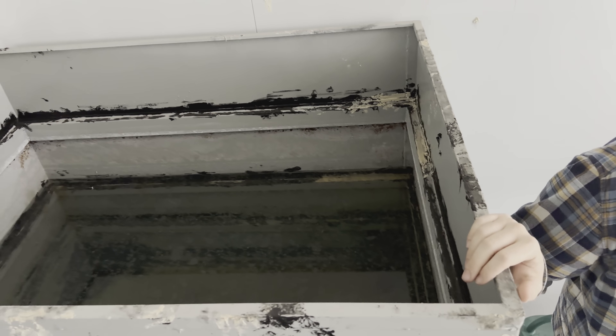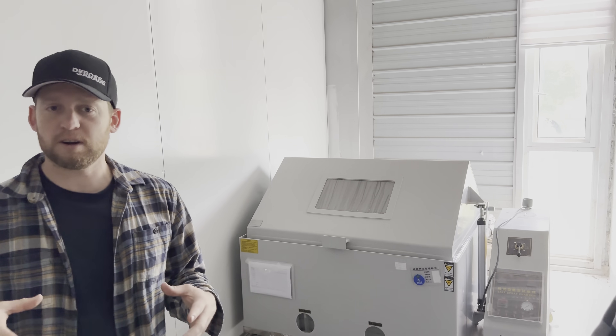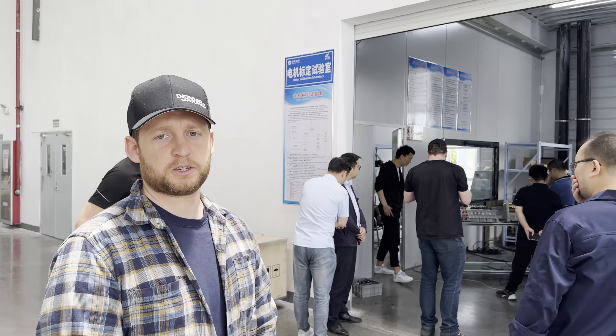Right now we're in the salt spray room. It's basically a big tub of salt water to make sure no salt or water gets in under high-pressure spray. You take those three-in-one inverters, put them in here, hook them up, bathe them in salt water, leave it in there for a few days, and see how it does. Behind me is the motor calibration room - this is where they're testing all the electric motors.